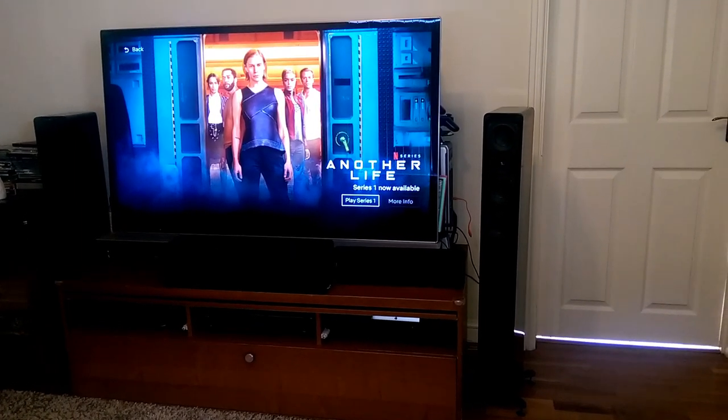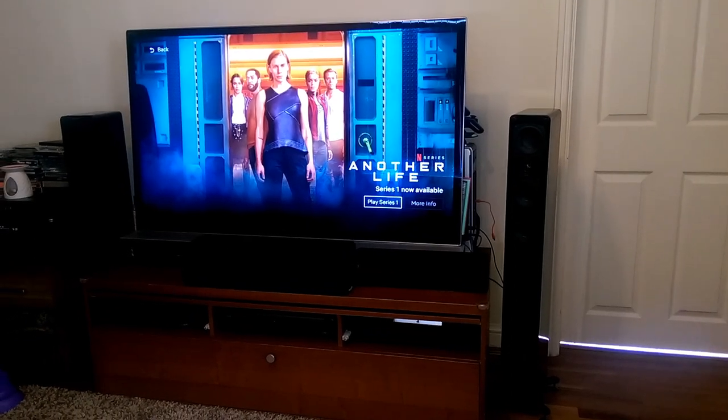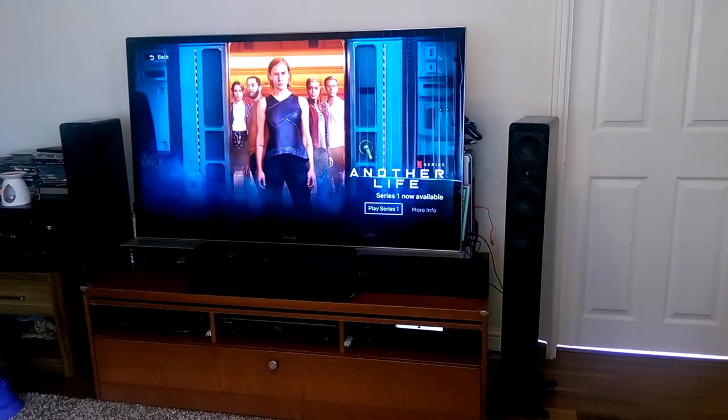Hello, my name is Kenson from Kenson AV and welcome to a short overview of my current home cinema setup.